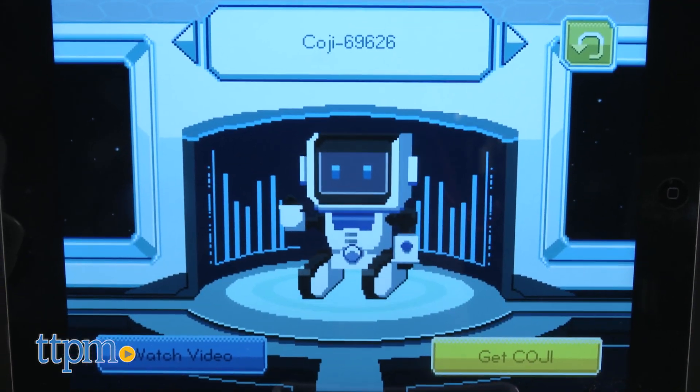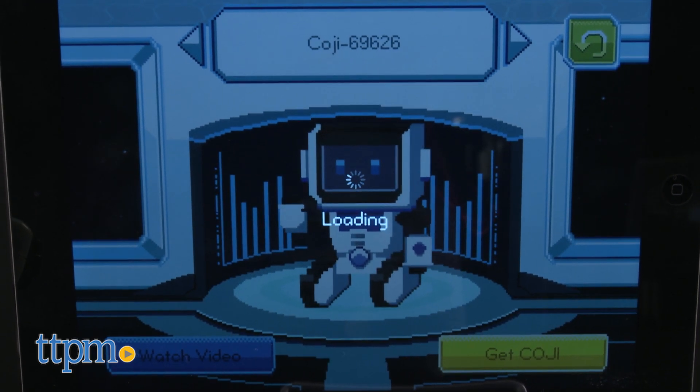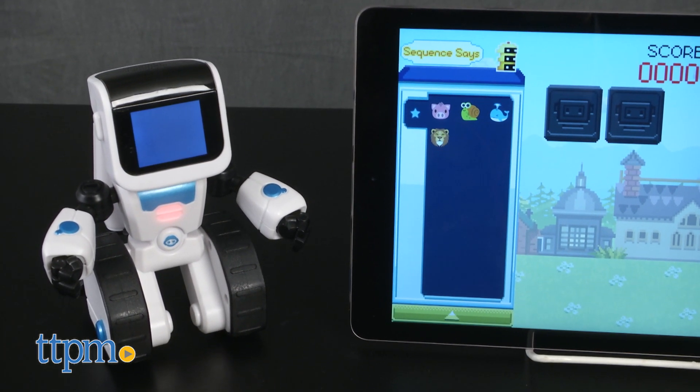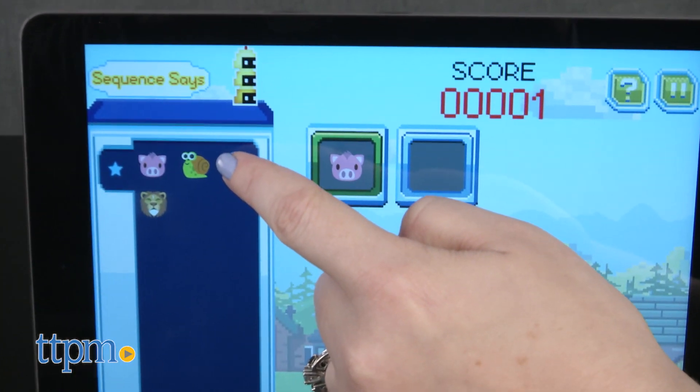Once you download the iOS and Android Koji app and connect it to the robot via Bluetooth, you'll find even more ways to play. There's a fun memory game called Sequence Says where kids must watch the sequence of emojis shown on the robot's face, and then remember the sequence to correctly input it into the app.